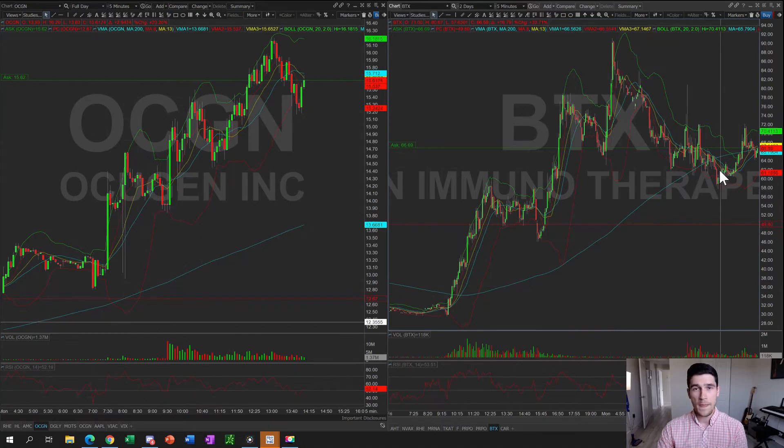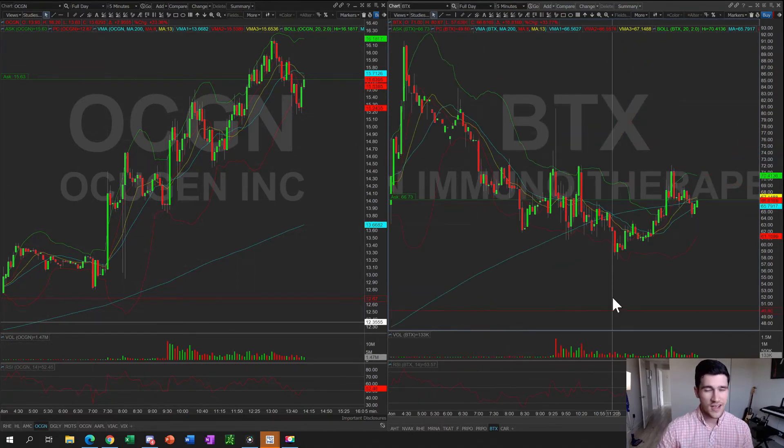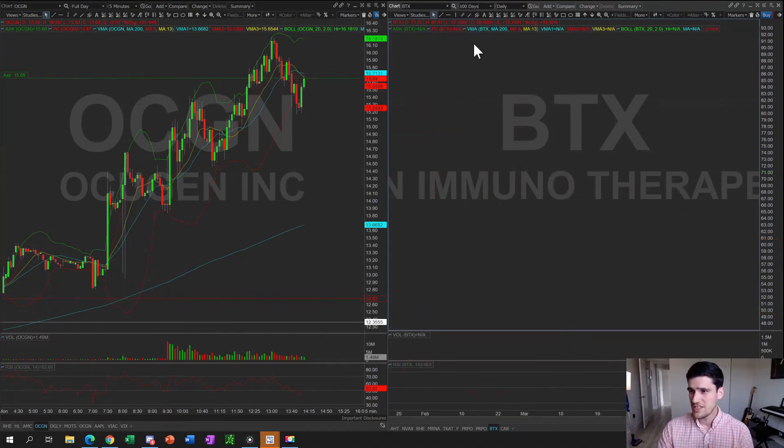There is some profit taking, but what's really surprising is that the stock is not fading or selling off further. In fact, Taj tried to short the stock through Interactive Brokers, but Interactive Brokers couldn't fill him on the short because they couldn't locate shares to borrow against. It's really difficult to short this stock — you need a broker that can locate those shares. The bag holders are simply not selling, so on the daily chart here's what I'm seeing with BTX.